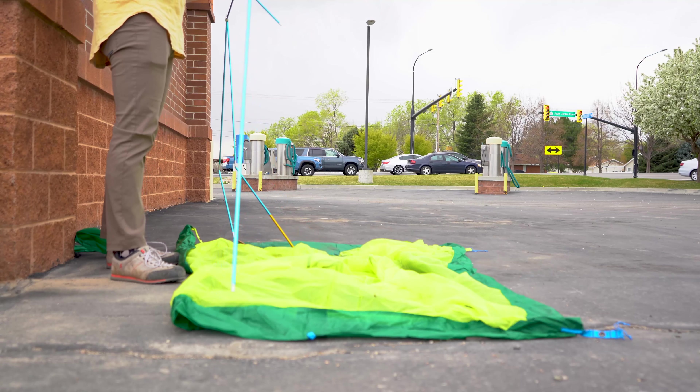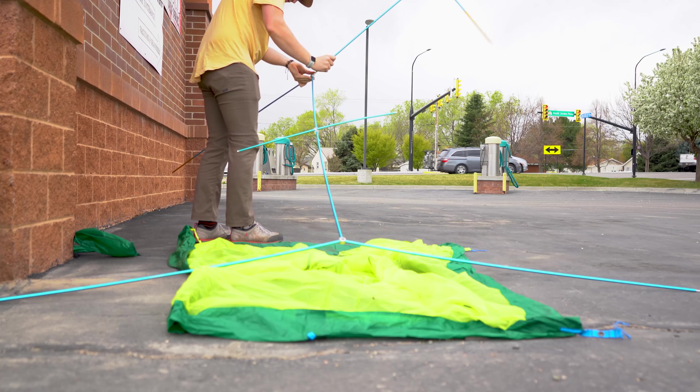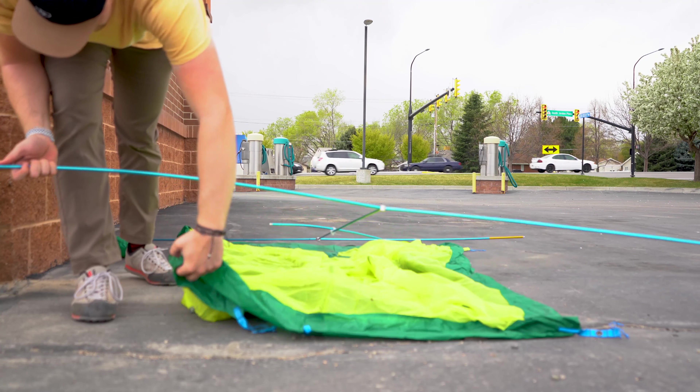Most tents I used growing up had a cross-pole design — pole from one corner to the other — making a big rectangular shape. The problem with that is the tent walls slope inward, which makes it hard for a tall person like me to have the headspace I want. The Kestrel's poles come from two points, go together, have a long straight section, then fork back out. Across the middle they have a crossbar that creates a much more vertical sidewall, which dramatically increases the volume inside the tent.